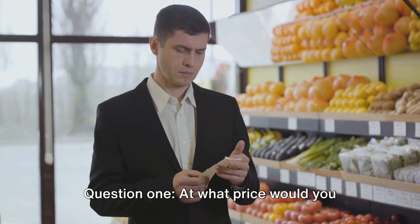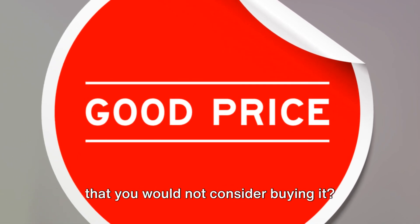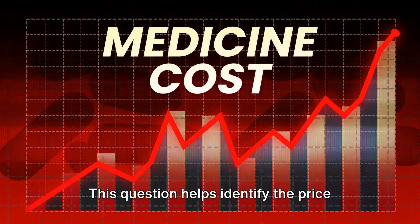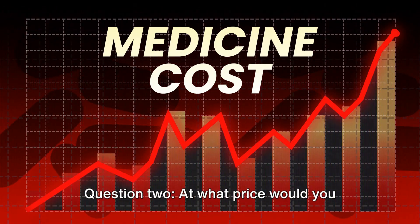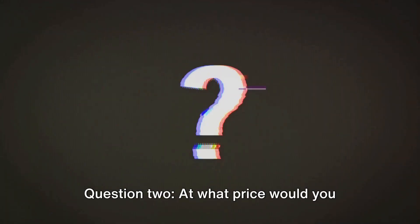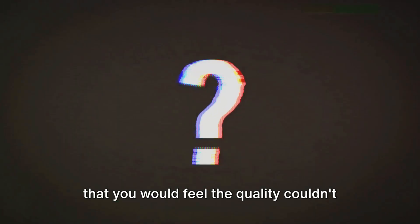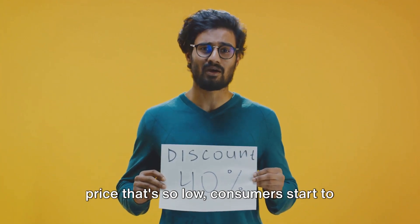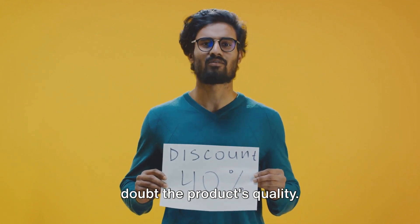Question 1: At what price would you consider the product to be so expensive that you would not consider buying it? This question helps identify the price point that consumers perceive as too high. Question 2: At what price would you consider the product to be priced so low that you would feel the quality couldn't be very good? Here we're looking for the price that's so low, consumers start to doubt the product's quality.